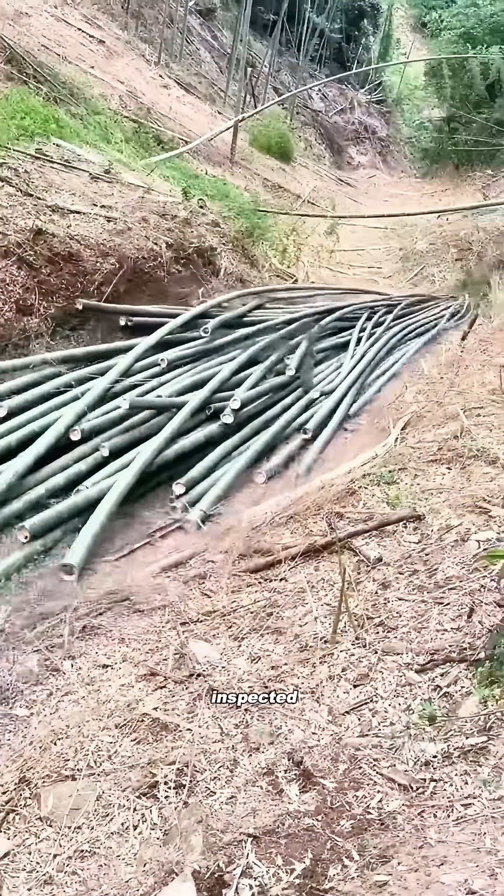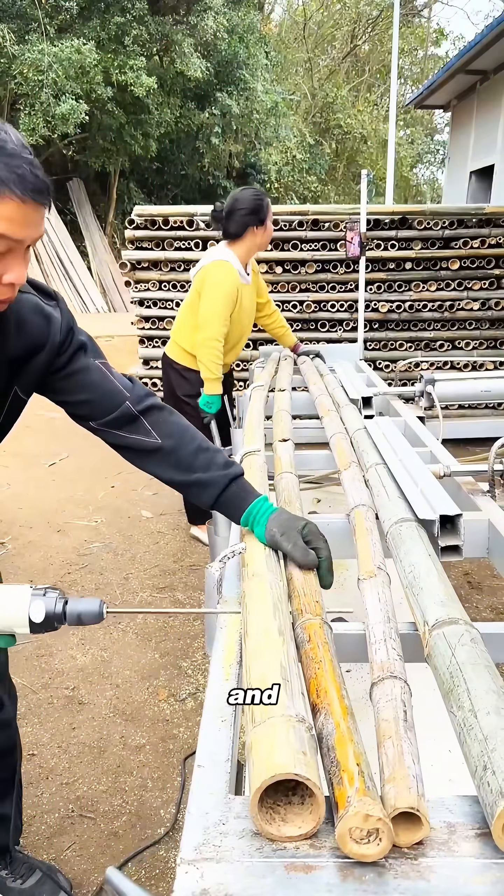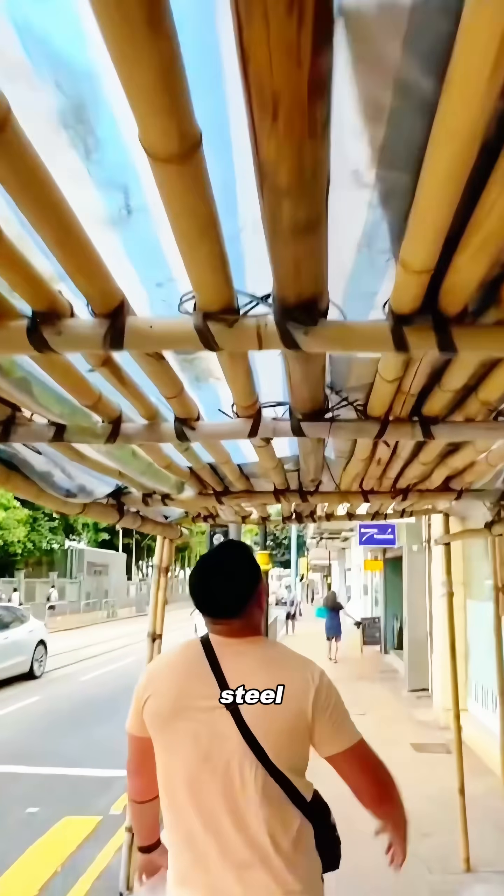The bamboo is carefully dried, inspected, and selected. Its tensile strength is actually higher than steel, and it's incredibly flexible. You can bend it freely without it snapping — something steel just can't do.